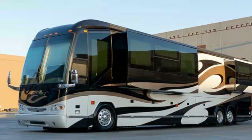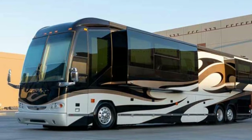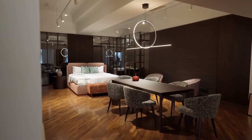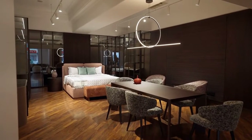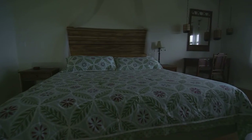Prince Sultan bin Fahd's Bus. Prince Sultan bin Fahd of Saudi Arabia has his own bus, and it is extravagant, to say the least. Extravagant furnishings and amenities galore — we cannot even imagine what it is like to live like that. The engine is so powerful that it has its own room.